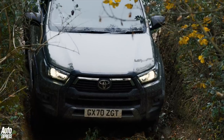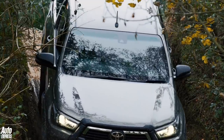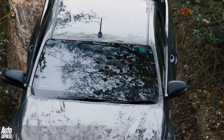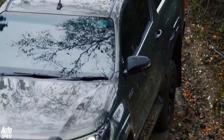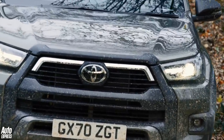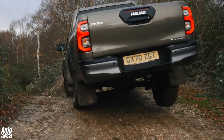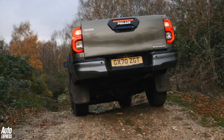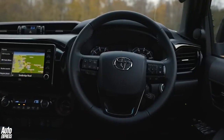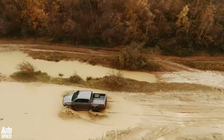Officially, the 2.8-litre will manage 29.7mpg, which on paper is pretty much a match for the equivalent Ford Ranger. Toyota has also addressed some stick it had received about the ride comfort, by tuning the suspension to be a little more forgiving, especially when there's no load weighing down the back axle. It is an improvement, but it's still a little fidgety from time to time, which means although it's smoother than an L200, it's not quite as comfy as the Ford Ranger. The steering has been retuned too, improving precision on-road, while a lighter setting allows it to work better off-road.